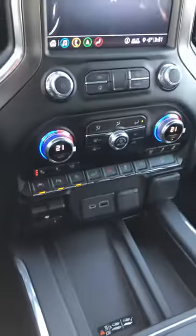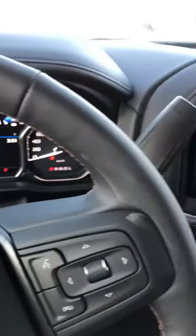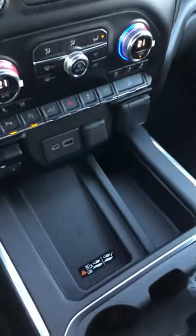Nav, heated and cooled seats, heated steering wheel, remote start — basically all the options that we went over when you test drove the truck.